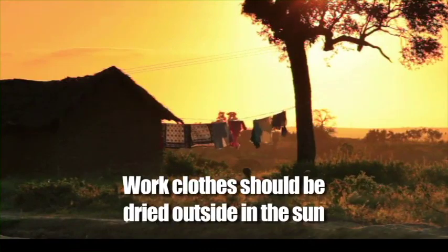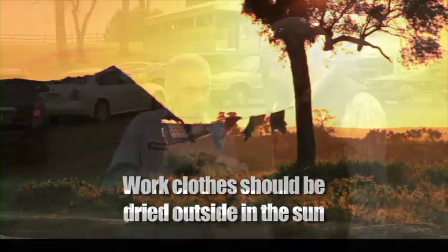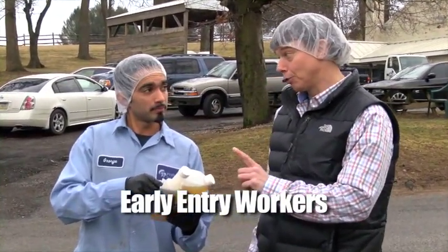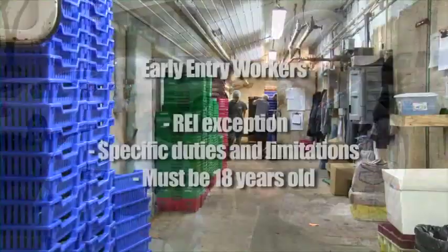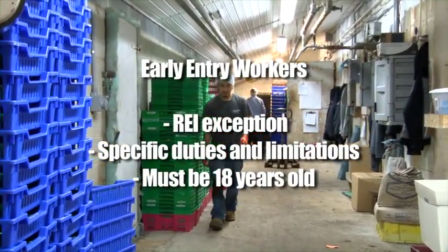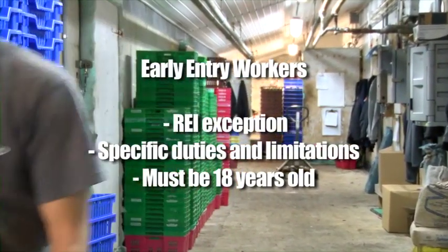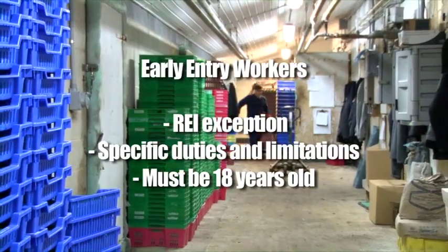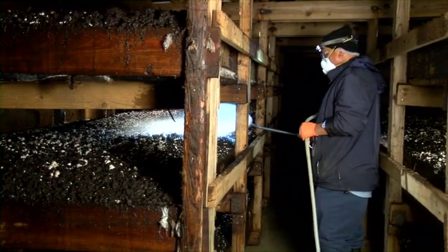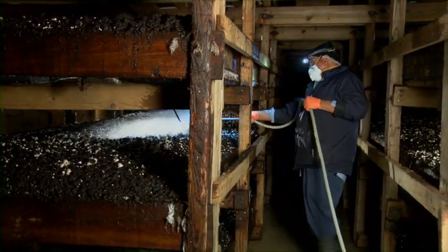Early entry workers must first be shown what PPE they need and how to put it on and off. Their employer must also tell them under what exception to the REI that they are going in under, what their duties will be, and what limitations they are under. All early entry workers must be at least 18 years of age. We'll discuss more about handlers' responsibilities and PPE in the next part of our training.